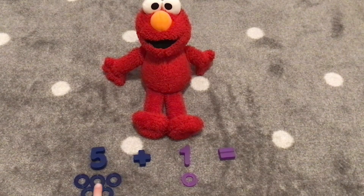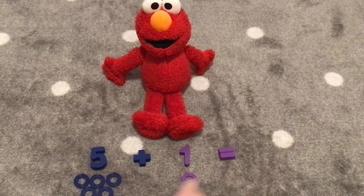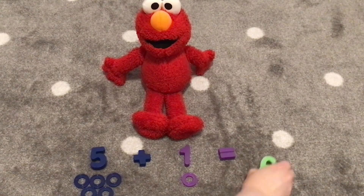One, two, three, four, five, six. Six! The number is six! You're right, Elmo. Five plus one equals six.